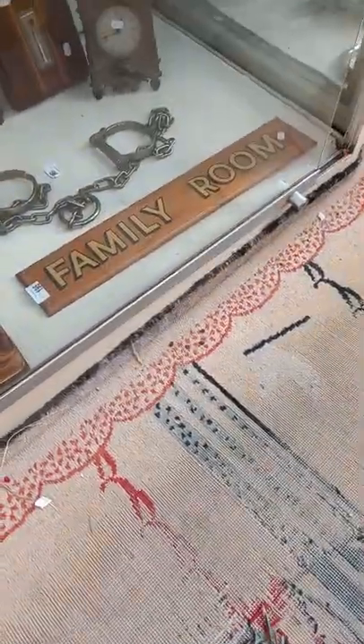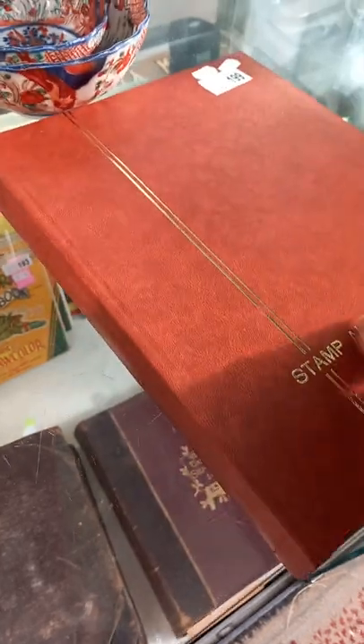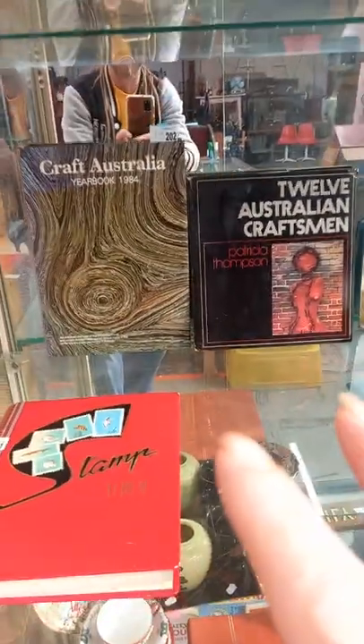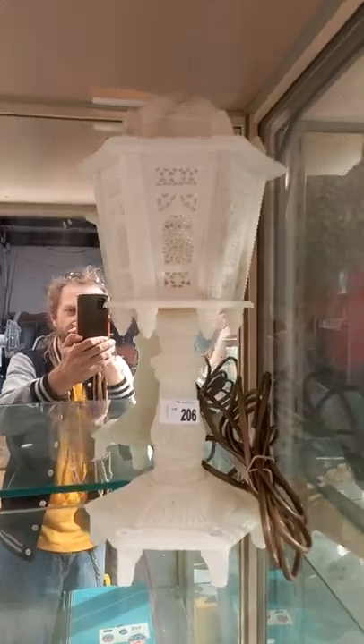Some nice old books. Family room signs. A ripper pair of reproduction leg manacles. These are all really nice stamp albums this week and their contents — some Australian stuff, and some overseas early American stuff.